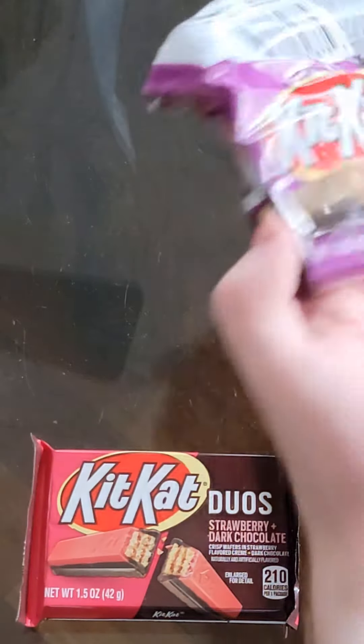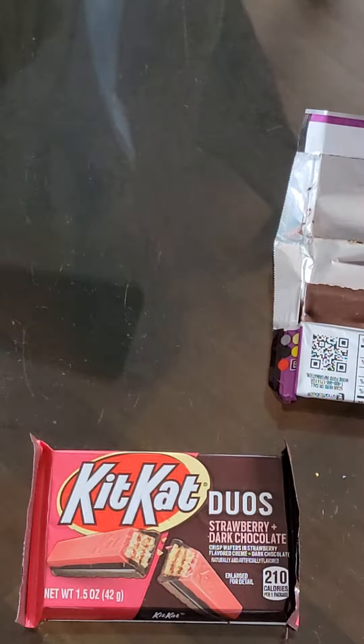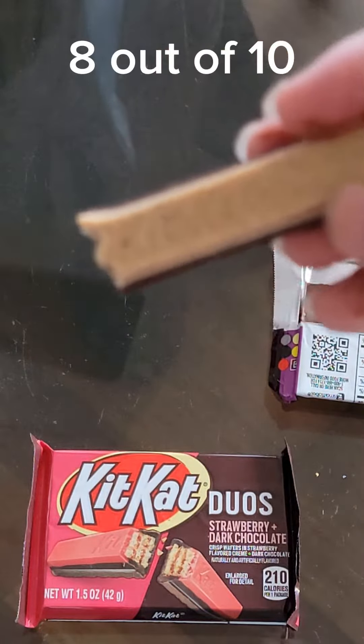Mocha Chocolate is what it says. This one's actually good — it tastes like a coffee.